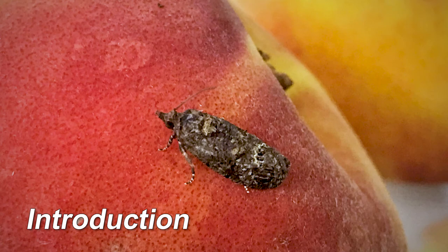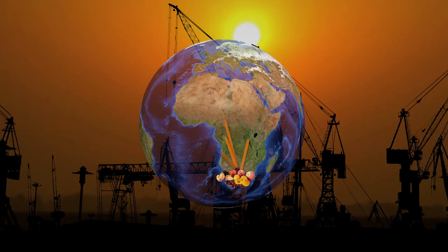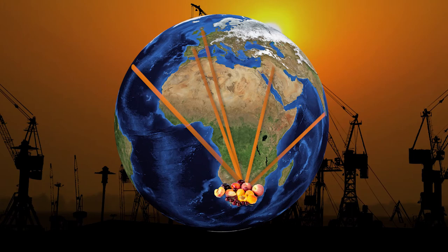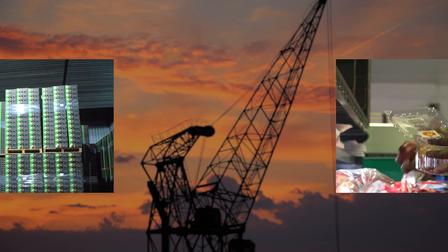The false codling moth, commonly known as FCM, is a stone fruit pest unique to Africa, as are some of the species of fruit fly found in Africa. These pests do not occur in most countries to which South Africa exports its fruit. These countries don't want to risk the pests spreading to their countries and don't want any fruit infested with FCM or fruit fly coming to their countries.